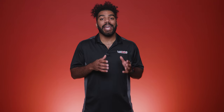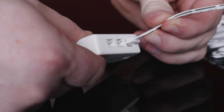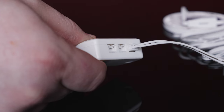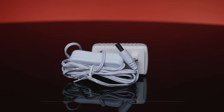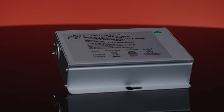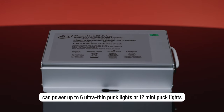Both the ultra thin and mini LED puck lights plug into a six-port hub, which is then connected to either a plug-in adapter or a hardwire standard track dimming driver. The plug-in adapter can power up to five ultra thin LED puck lights or nine mini LED puck lights. The track dimming driver can power up to six ultra thin lights or twelve mini lights.